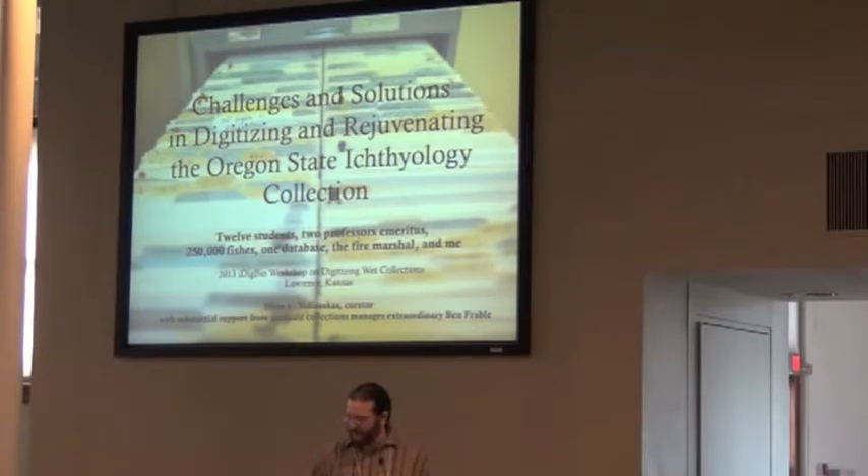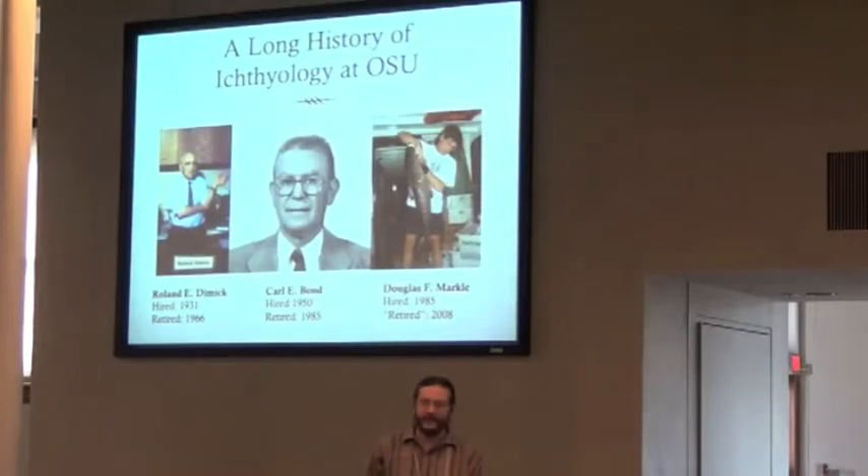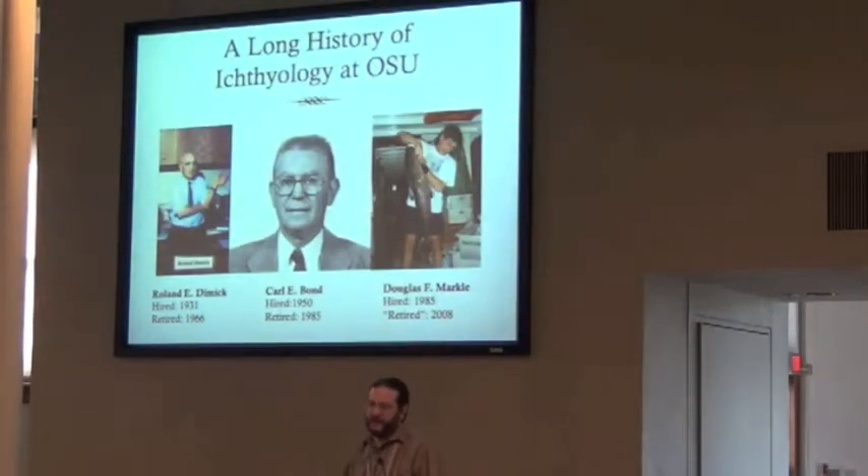There's actually a very long history of ichthyology at OSU. The Oregon State Ichthyology Collection started around 1931. The first specimen was a highly skilled trout used to teach students about how trout are put together. It started back in 1930, and it really grew to a fairly large size under the auspices of Carl Vaughn in the 1950s, 60s, and 70s.